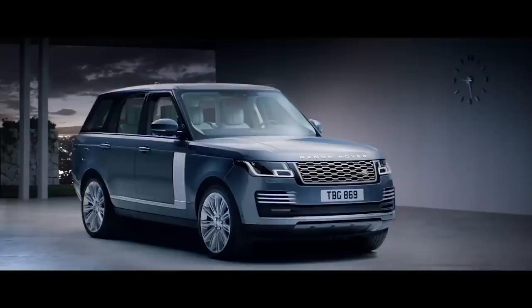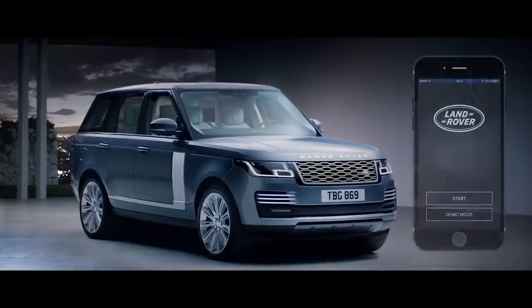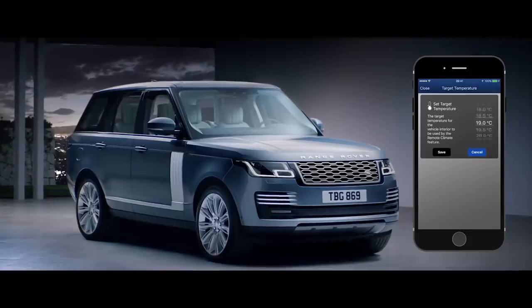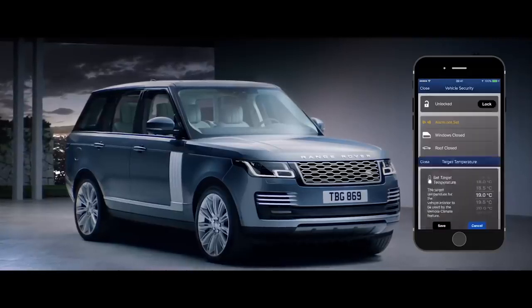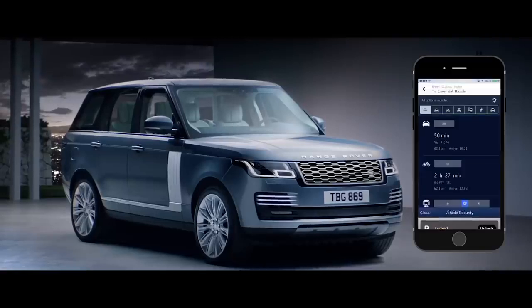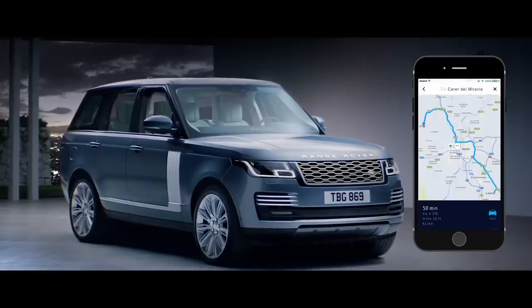Connect Pro allows you to communicate with your vehicle via your smartphone, wherever you are — from setting the interior climate of the car, to locking and unlocking the doors, or planning and sending door-to-door routes.